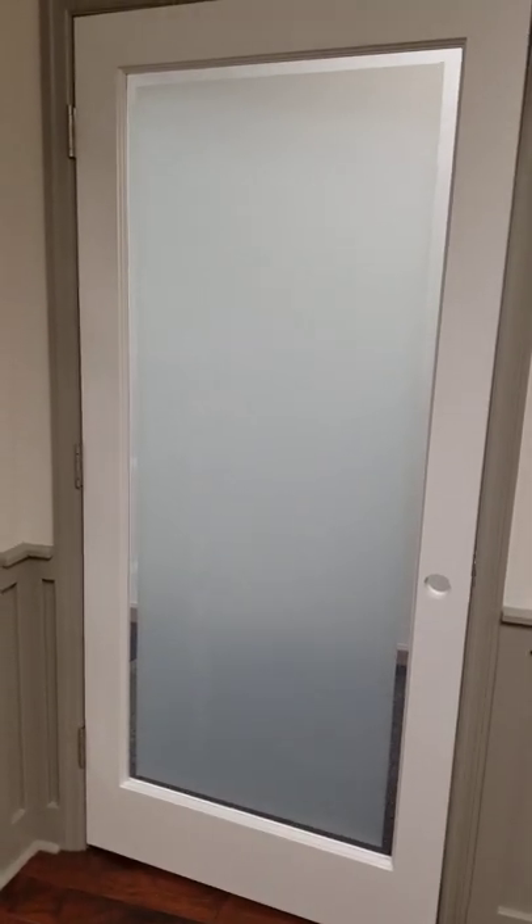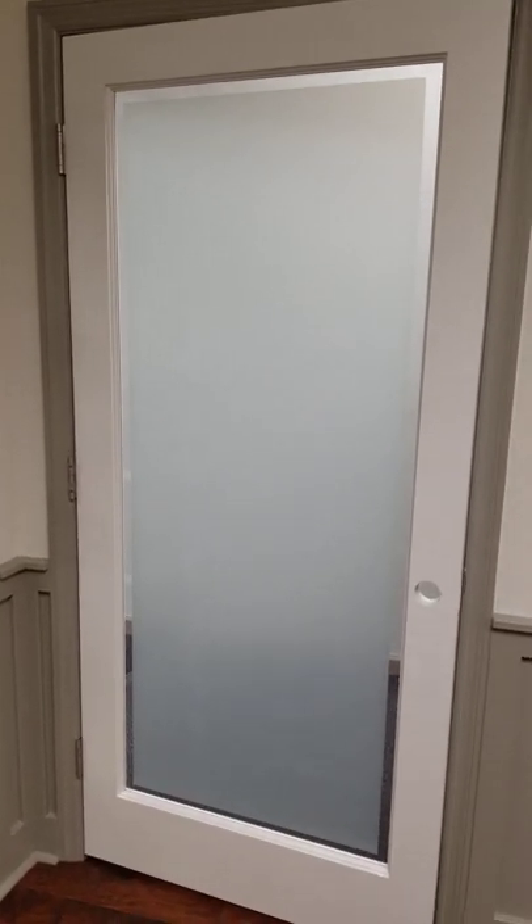There's a lady sitting over there and you can't even see her, so it's great for privacy and it gives a nice clean decorative look. They chose to do a one-inch border all the way around, and we did 12 doors for them today.